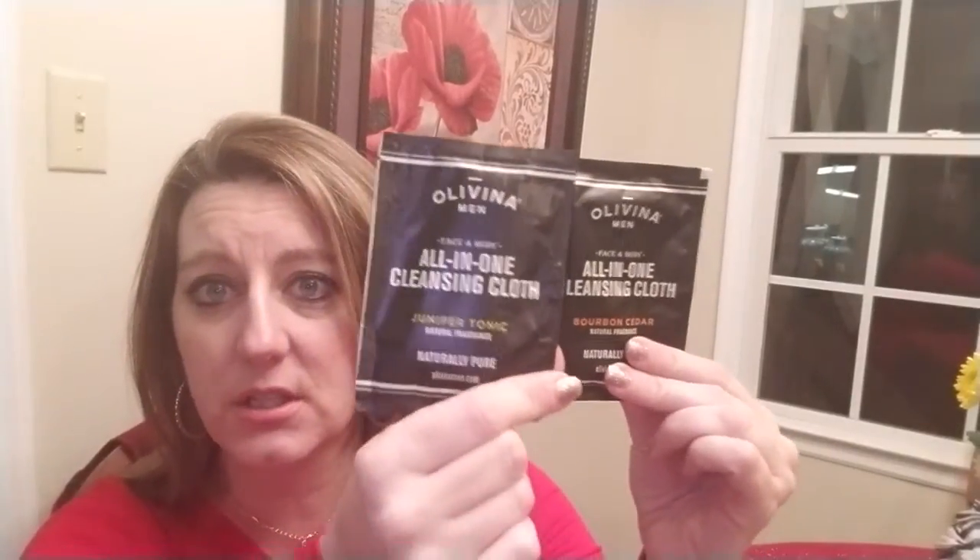These are all gonna be stocking stuffers, that's why I got it. First thing: these all-in-one cleansing cloths — bourbon cedar and juniper tonic. We got these two cleansing cloths, and we're gonna give one to each guy in the house.